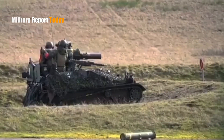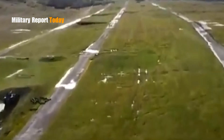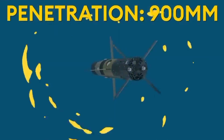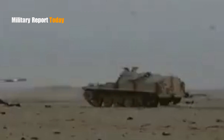Each missile has its own unique features, capabilities, and effectiveness against armored vehicles. The TOW missile has the ability to penetrate up to 35 inches — 900 millimeters — of rolled homogenous armor (RHA), indicating its ability to penetrate heavy armored vehicles.